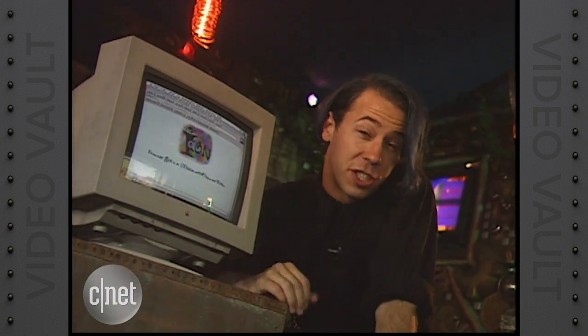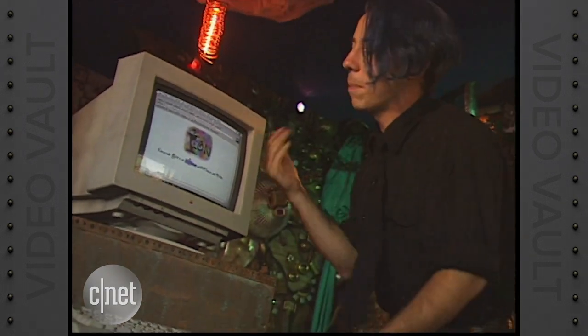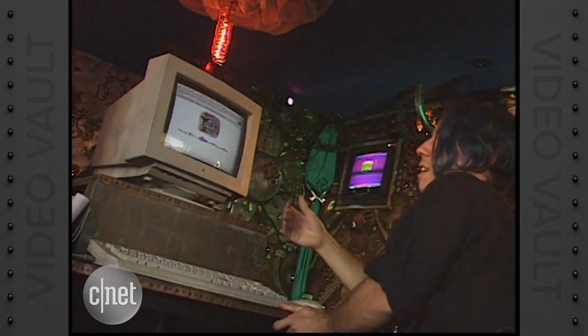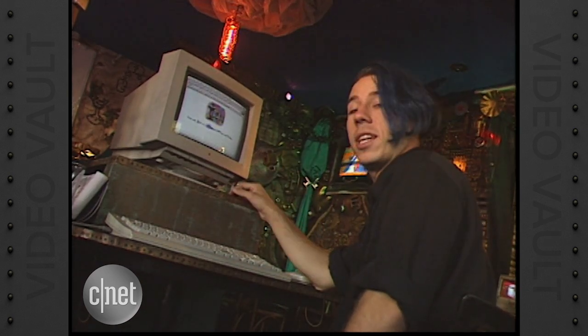Now anyone can just decorate their restaurant, but here's what makes this place truly unique: it's a public access computer hooked up to the internet. From here, you can browse some of your favorite pages with Netscape, log in to IRC and chat with people all over the world, or log in to CU-SeeMe and use live video to communicate.